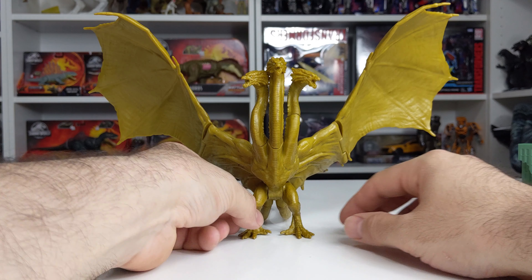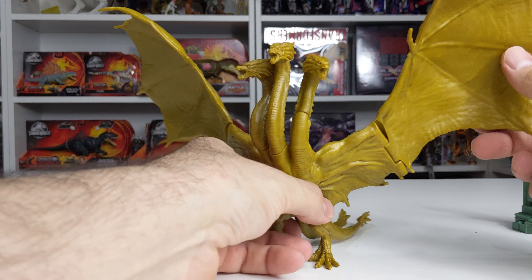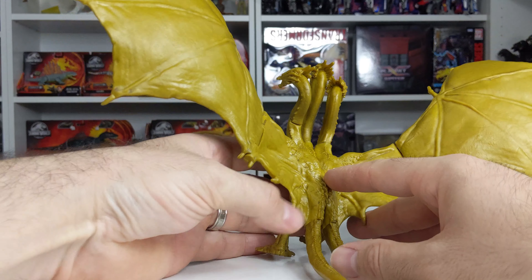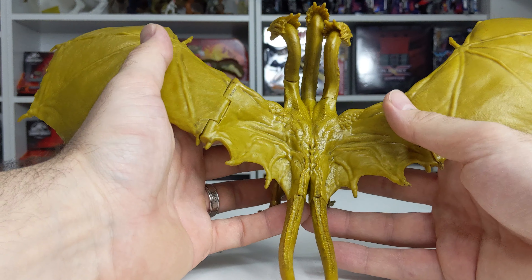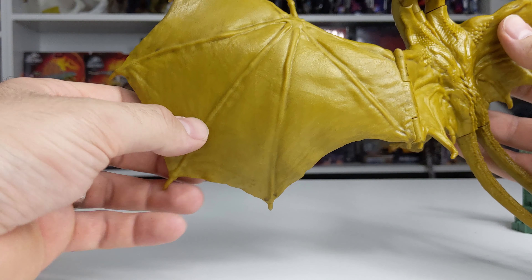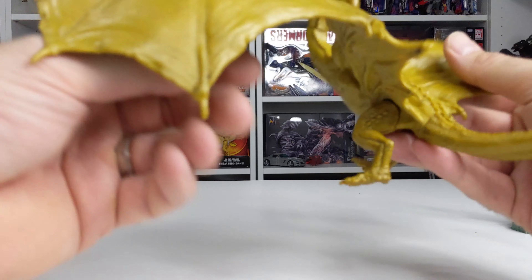But let's talk about King Ghidorah. This thing is massive. The paint apps look really nice at first glance. I thought it was really just one shade, but there is some subtle paint work going on here — some subtle golds and lighter colors blended in. It looks really cool, very nice.